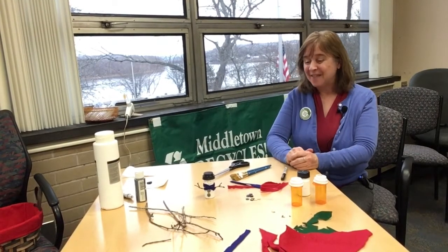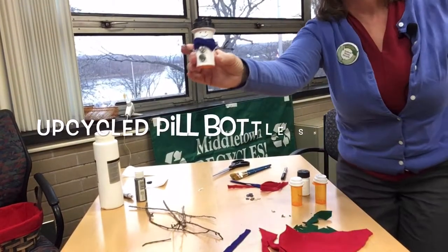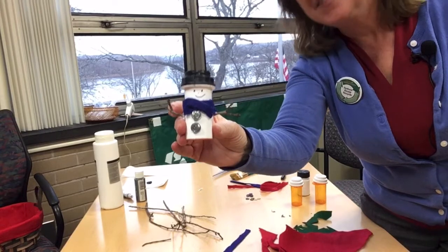So today is January 2021. Happy New Year. And we're actually going to be putting together this cute little snowman — can you guess what it's made out of?